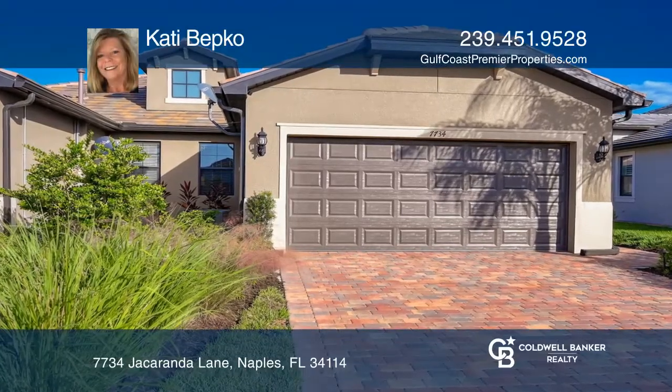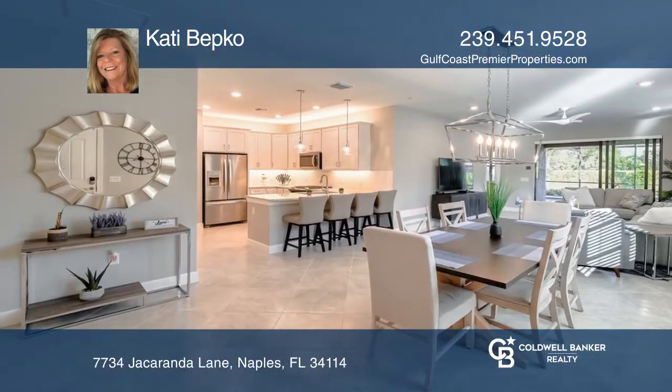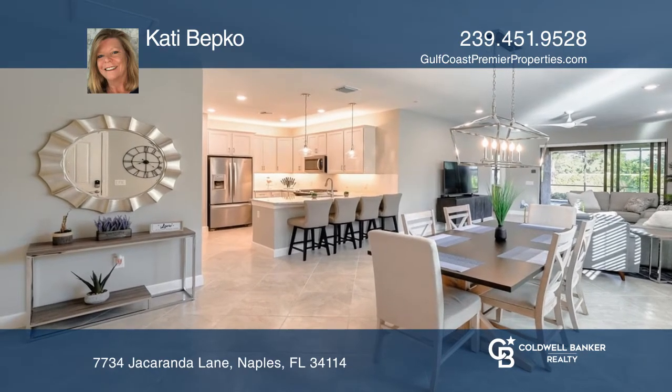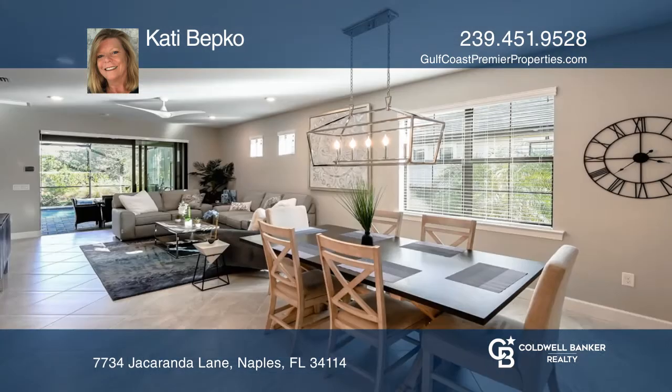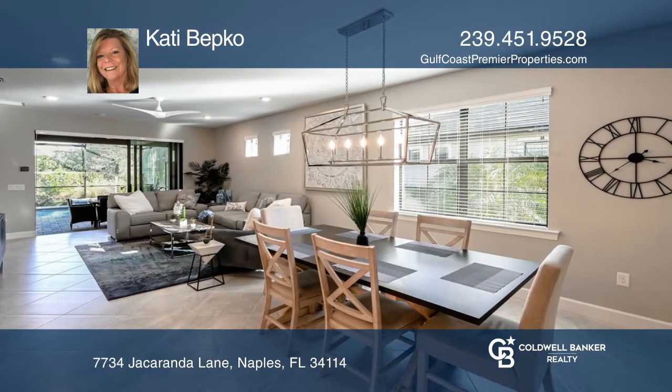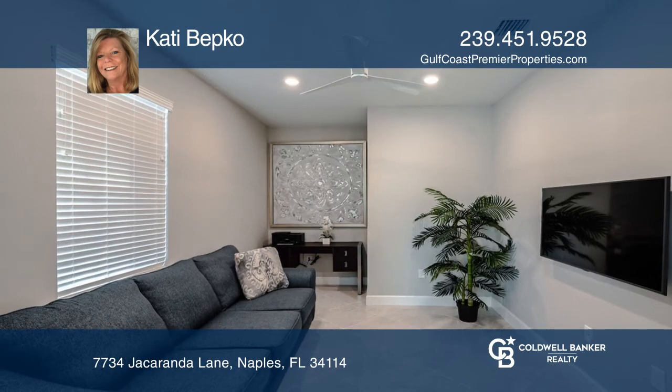Move right into this beautiful, barely-lived-in villa in the highly desirable Winding Cypress community, offering many amenities. This two-bedroom plus den, two-bath smart home features quartz countertops, stainless steel appliances, and natural gas for cooking.